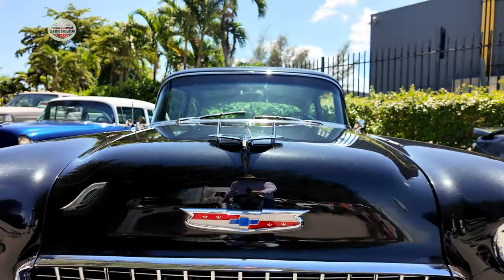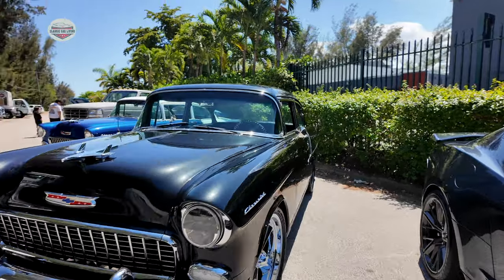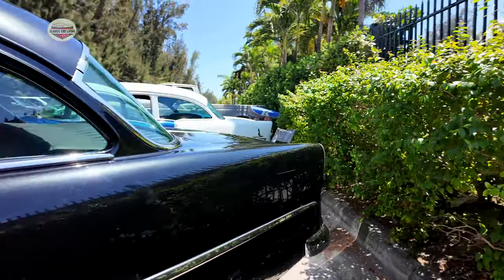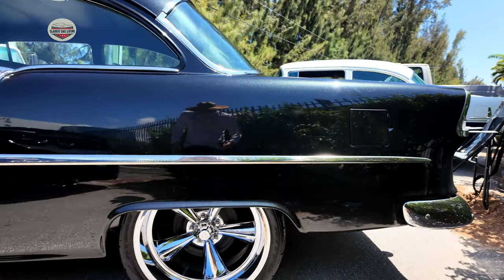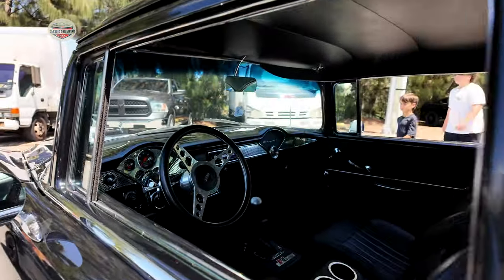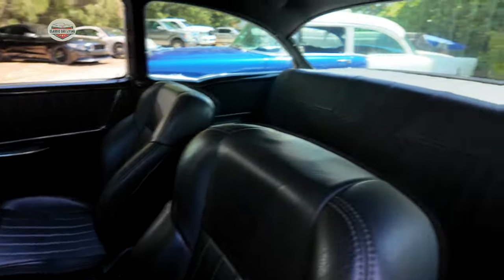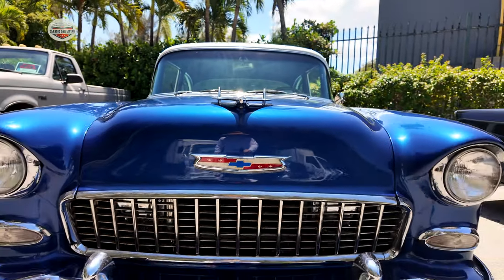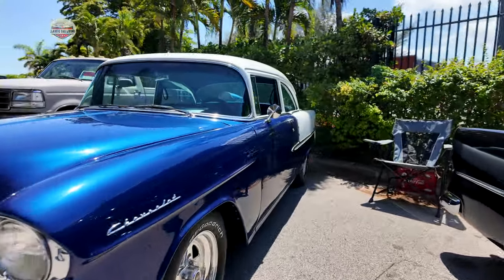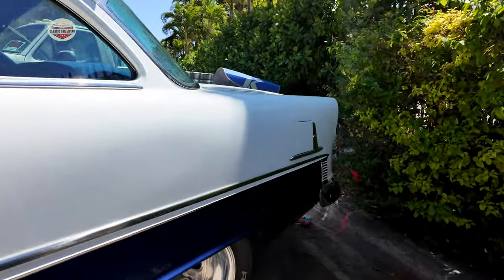Another 1955 Bel Air — I guess this is the popular year here. This one's a little customized with LED headlights, blacked out with chrome rims. Tight space but love it — look at that stance. I think all these guys are friends. And now we've got one more 1955 Bel Air — that's the fourth one in this show. This one's a little beefier with bigger chrome rims. Very nice.